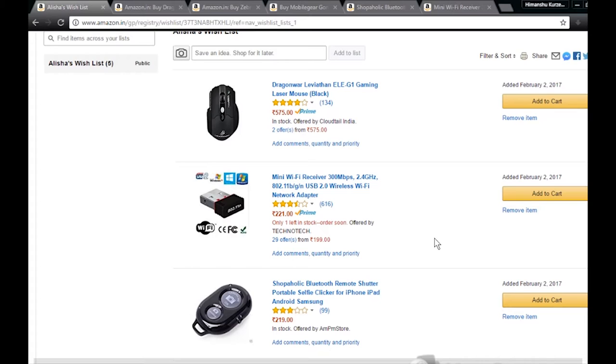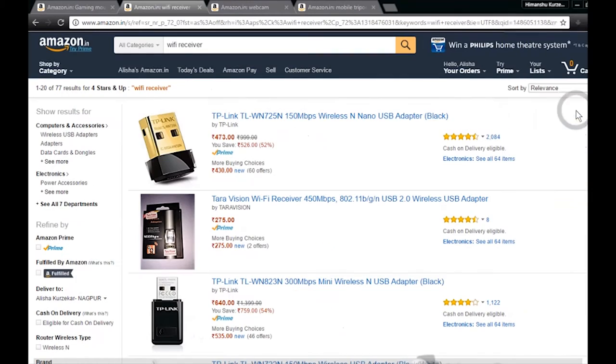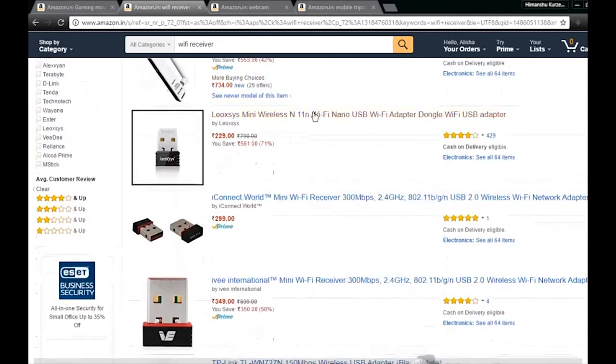Now let's go to another thing. There are many things that you need in your daily life. One of those things is Wi-Fi and internet. If you have bought a computer in the nineties or you have a low-end computer without Wi-Fi, you can buy a mini Wi-Fi receiver which is 221 rupees. It's the best seller.